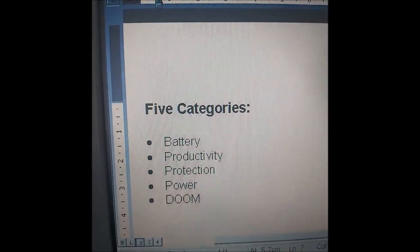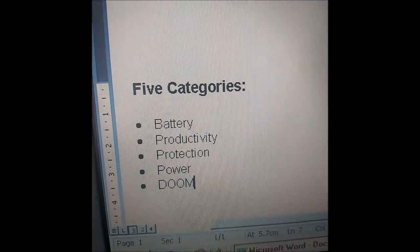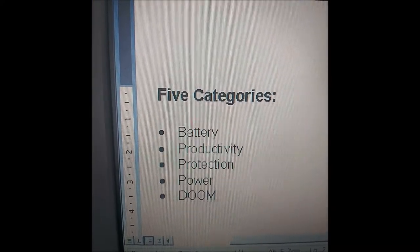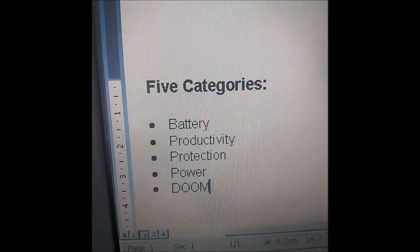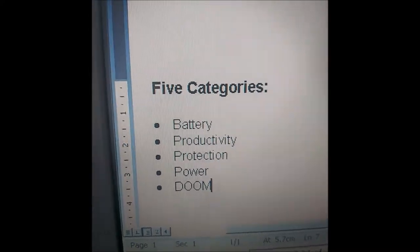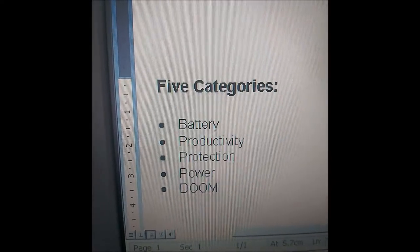We've got five categories: battery — so obviously battery life — productivity, which is what you can do with it in terms of office software like Microsoft Office for example, protection — so password, security — power, like how quick and powerful is it, and can it run Doom, which is a good one.